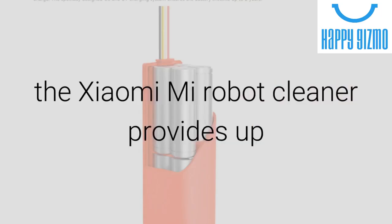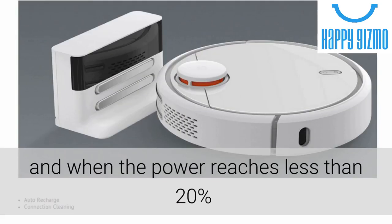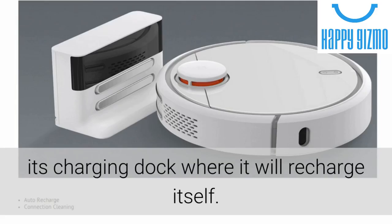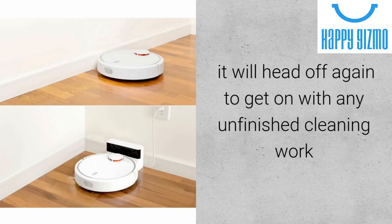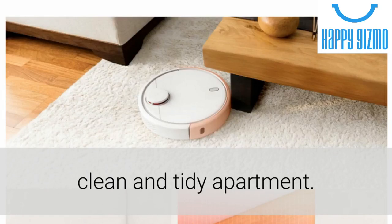With its powerful 5200 mAh battery, the Xiaomi Mi Robot Cleaner provides up to 2.5 hours of continuous cleaning time. When the power reaches less than 20%, this smart robot vacuum cleaner will automatically return to its charging dock, where it will recharge itself. Once the Xiaomi Mi Cleaning Robot has reached an 80% battery capacity, it will head off again to get on with any unfinished cleaning work, guaranteeing that you'll always arrive home in a clean and tidy apartment.